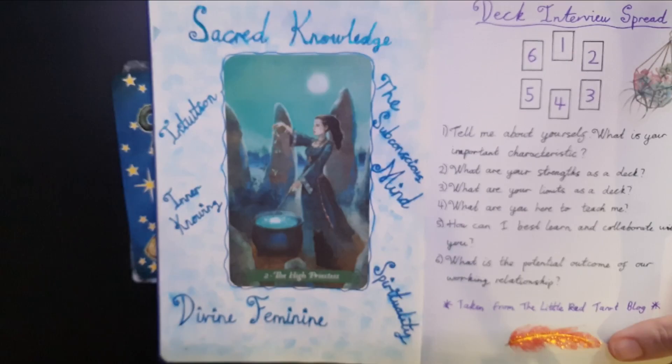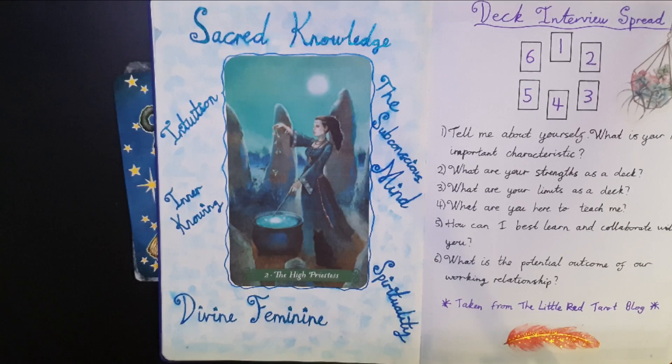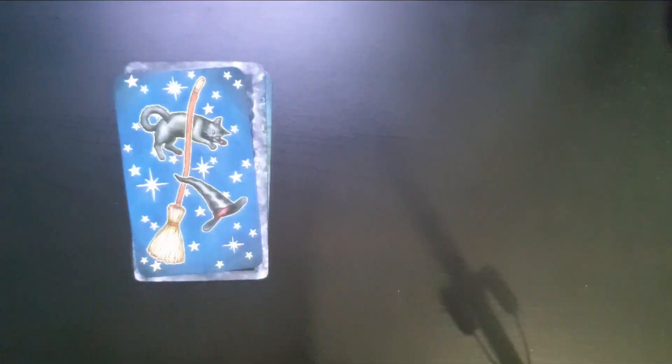I don't actually own this deck, but I have a printout of it. This is the High Priestess from the Green Witch Tarot — I printed it out and put it in my tarot journal because I really love this representation. To me it speaks of that wise woman with the knowledge; she's got the cauldron. I connect much more with this compared to the typical Rider-Waite imagery. With my High Priestess cards, I really like the witch element behind it.